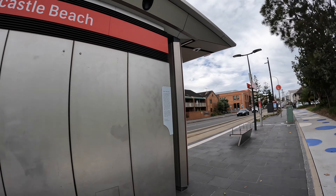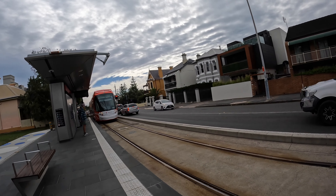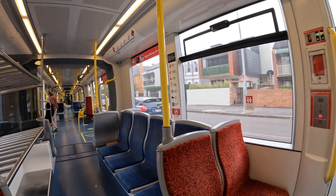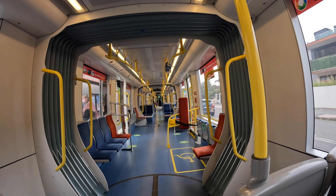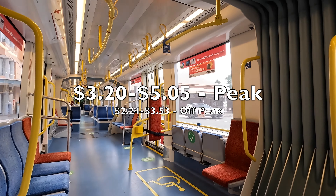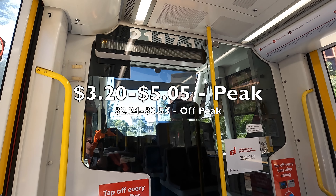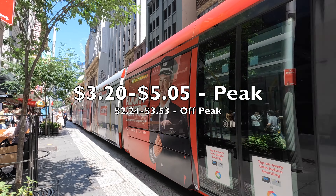There's even a line in Newcastle, and your Opal card will also work on this. Adult light rail fares range from $3.20 to $5.05 for peak travel, and $2.24 to $3.53 for non-peak travel.